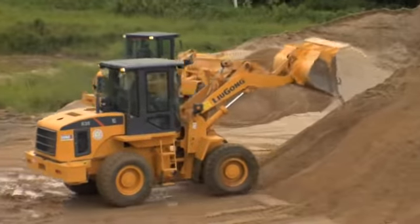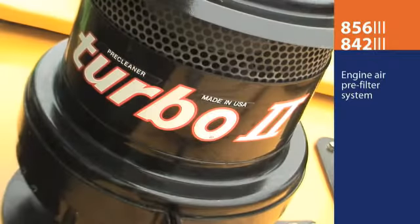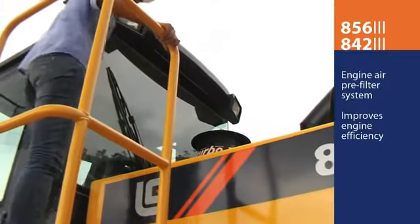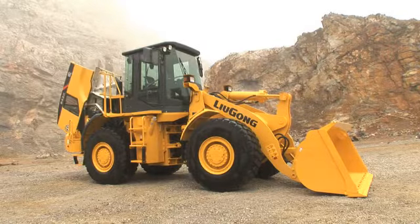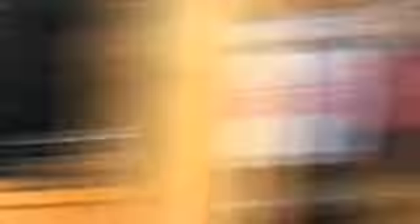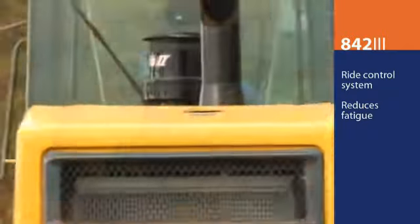The Z-bar and tool carrier options on the 842 and 856 allow it to work stronger and smarter. LiuGong's premium air pre-filter system, standard on both the 842 and 856, improves engine efficiency and extends the service life of the main air filter system. It's just one example of how LiuGong designs in easy inspection and maintenance that increases productivity and reduces downtime and operating costs.